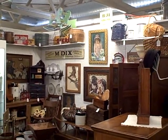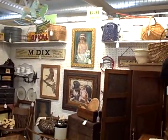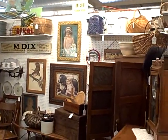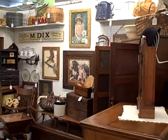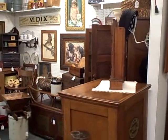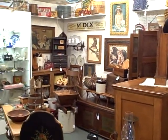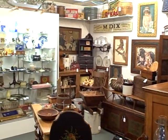Hi, welcome to booth B31 at the Roscoe Antique Mall in South Beloyed, Illinois. Got a lot of great, great things here — primitive items, country store items, furniture items at booth B31 at the Roscoe Antique Mall in South Beloyed, Illinois. This booth is full of great, great things.